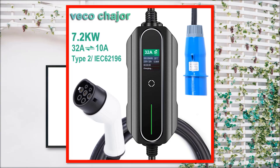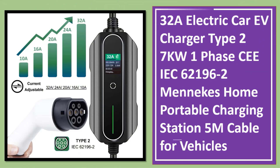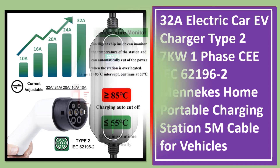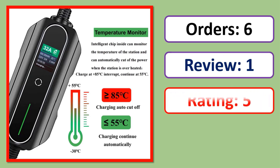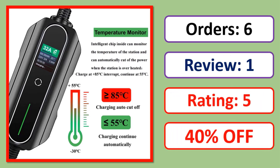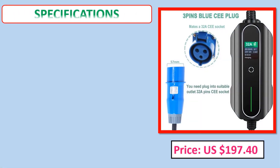Number 2: 32A Electric Car EV Charger Type 2, 7kW one phase, IEC 62196-2, MENIX home portable charging station with 5 meter cable for vehicles. Orders, review, rating, percent off, price, specifications.